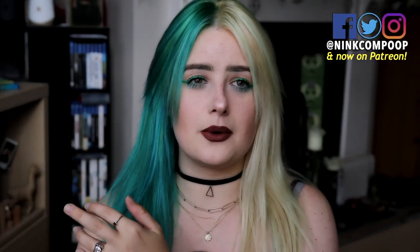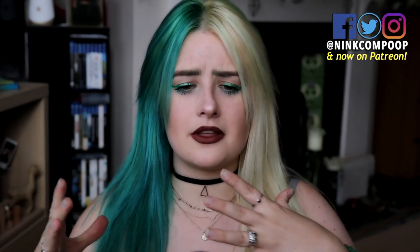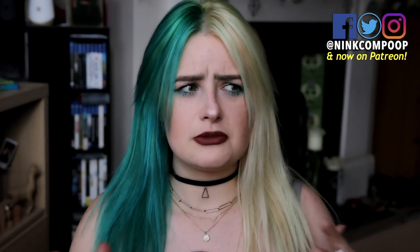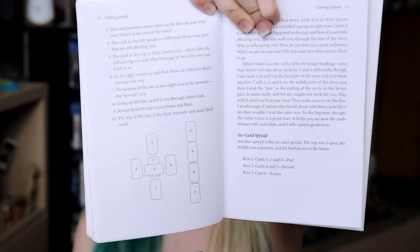Cheers! Welcome back to the channel. If you take the past, present, and future spread out of the equation, I really feel like the Celtic cross is probably one of the most popular, spoken-about, printed spreads in all of existence. I just quickly grabbed a couple of books from my bookshelf and immediately found pages on the Celtic cross.